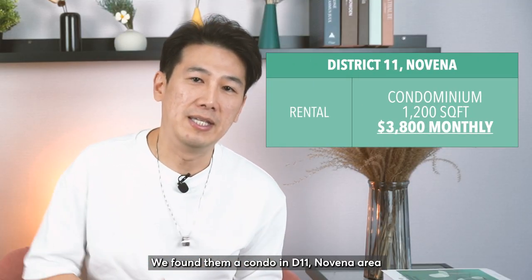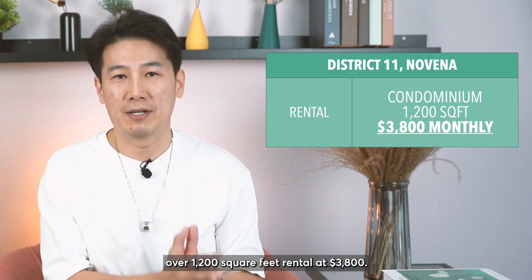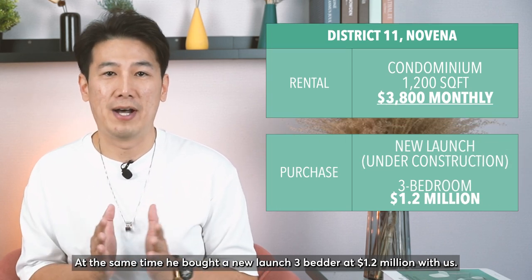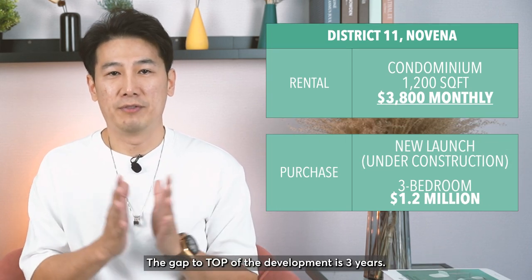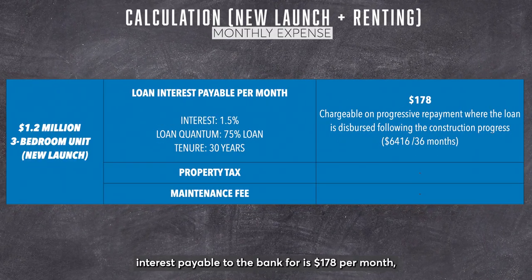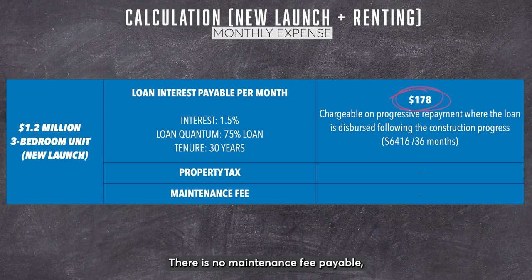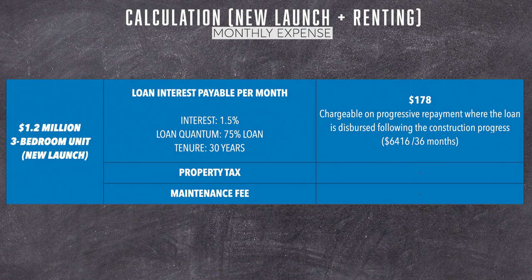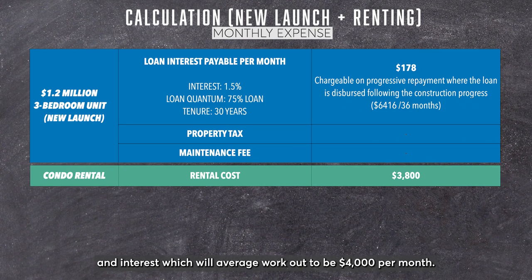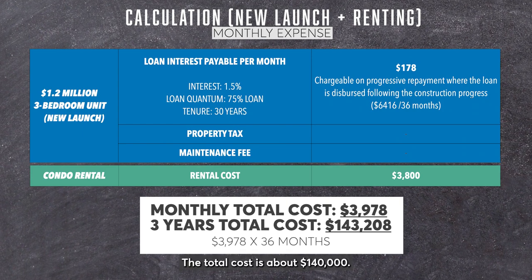We found them a condo in the Novena area, over 1,200 square feet, at a rental of $3,800 per month. At the same time, he bought a new launch 3-bedder at $1.2 million. The gap to the TOP of the development is 3 years. Calculating the 3-year cost, the family's interest payable to the bank is $178 per month. There is no maintenance fee and no property tax during its construction phase. The cost per month for Raymond would be $3,800 rent plus interest, working out to approximately $4,000 per month, with a total 3-year cost of about $140,000.